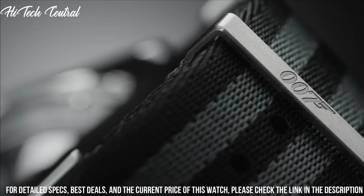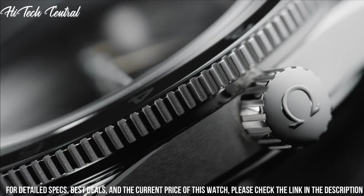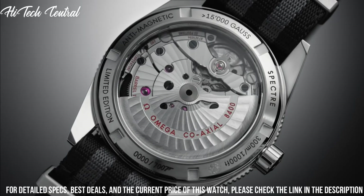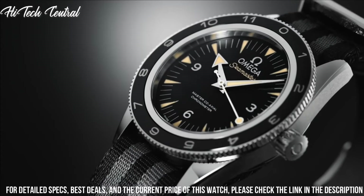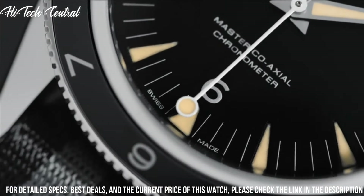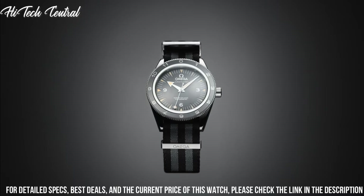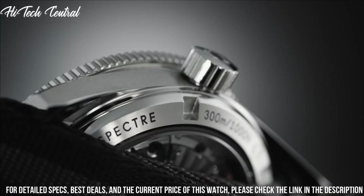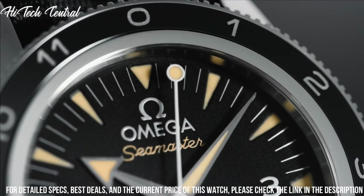Tang clasp. Water resistant at 300 meters, 1,000 feet. Functions: hour, minute, second. Coaxial escapement. Chronometer. Helium escape valve. Limited to 7,007 models. Luxury watch style. Swiss made.